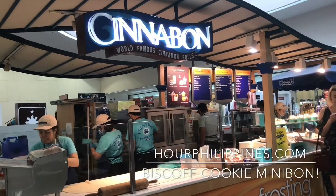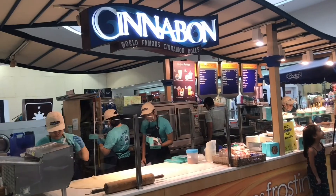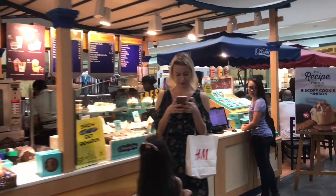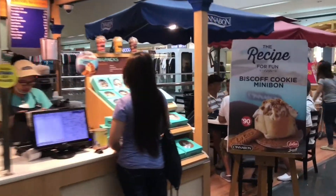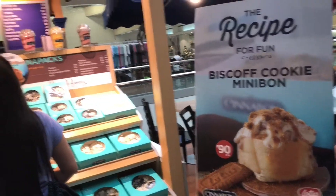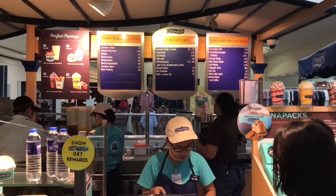Cinnabon is a chain of American baked goods stores and kiosks normally found in areas with high pedestrian traffic such as malls and airports. The company's signature item is a large cinnamon roll. There are over 750 Cinnabon bakeries operating in more than 30 countries around the world.